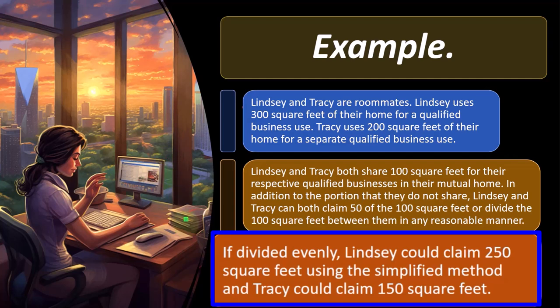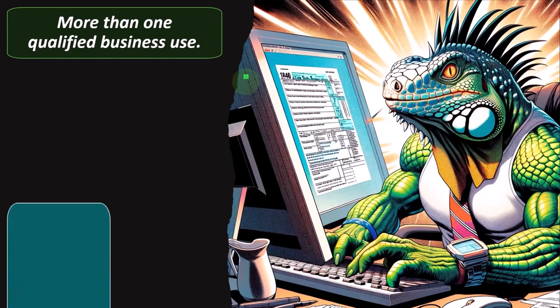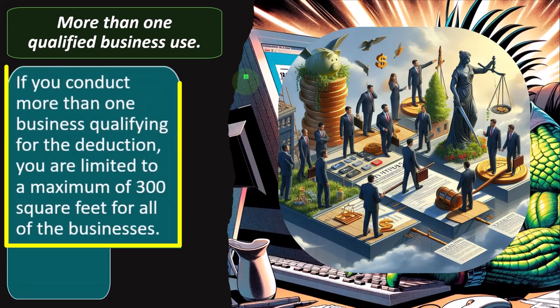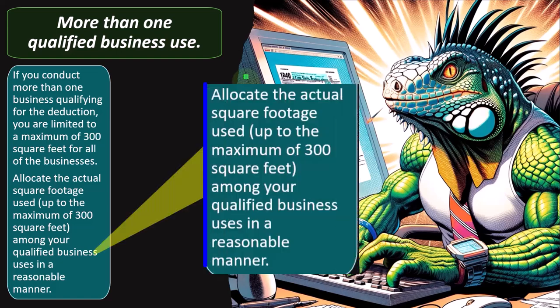If divided evenly, Lindsay could claim 250 square feet and Tracy could claim 150 square feet using the simplified method. More than one qualified business use: if you conduct more than one qualifying business, you are limited to a maximum of 300 square feet for all of the businesses combined. Multiple businesses may have multiple Schedule C's, but you still have that 300 square foot limit for the simplified method.